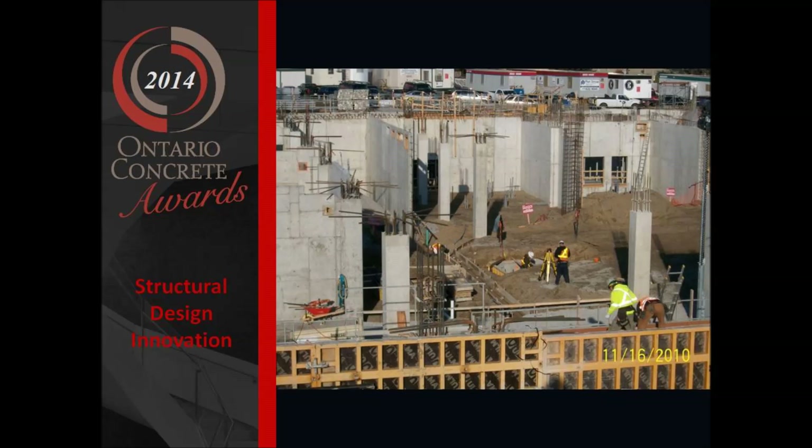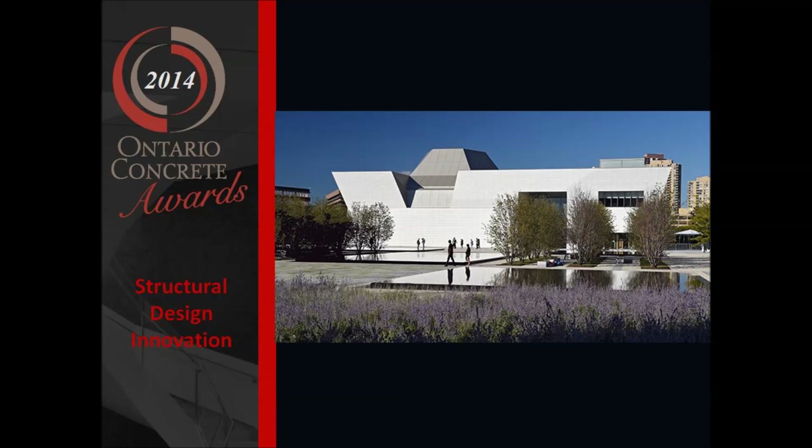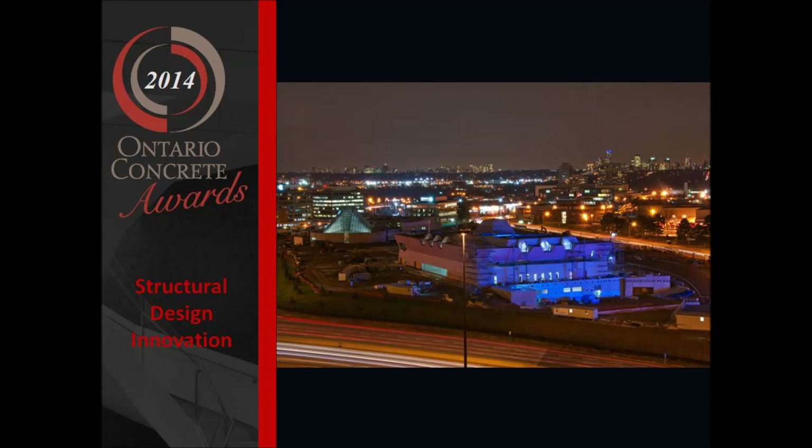There are a lot of architectural features on the project. There are integrated staircases made from concrete. There's also use of white cement for architectural features internally. So concrete has really been used as an expressive material for the project to great success.